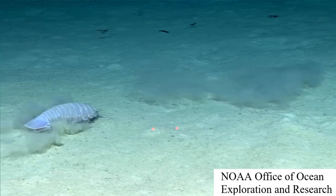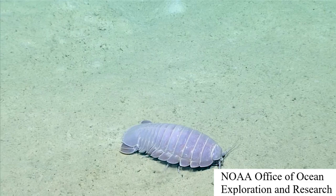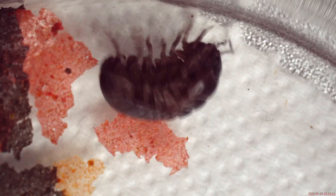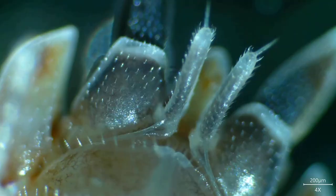The giant isopod, Bathynomus giganteus, lives in the darkest depths of the ocean, and has only been discovered quite recently — in 1879 — and they can grow up to 50 centimetres or 20 inches in length. Isopod morphology hasn't changed much over the eons between their aquatic and terrestrial brethren. They are known for their distinctive appearance, with their flattened shape and jointed legs.